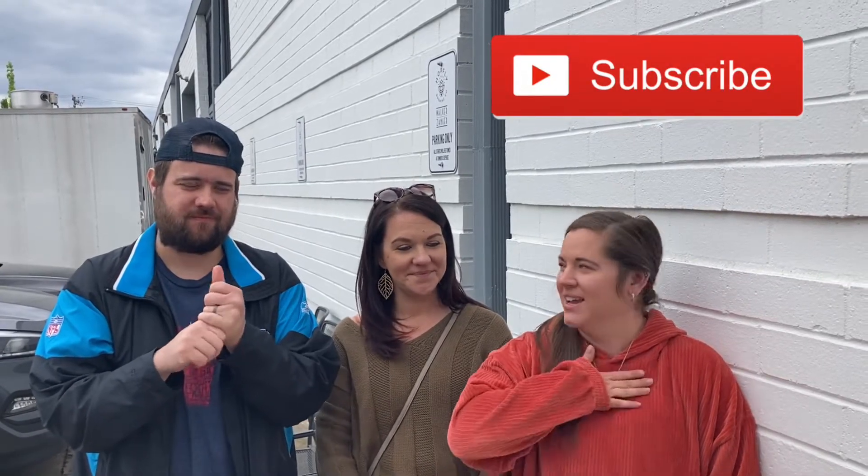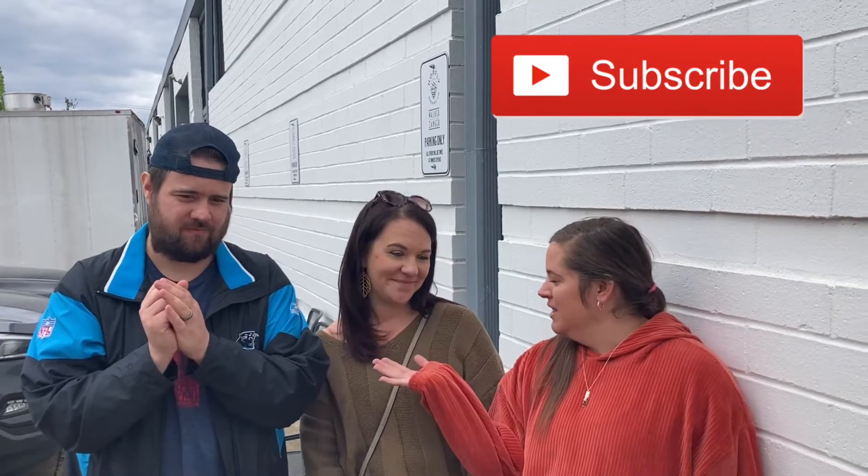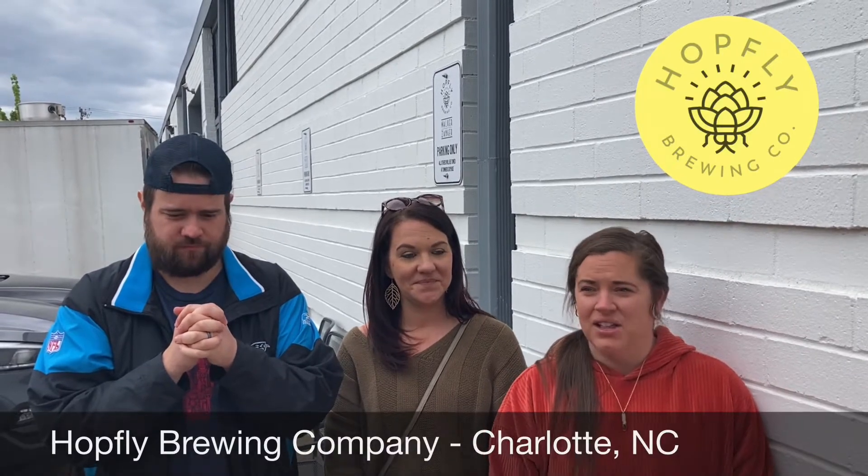Welcome back to Beard's Watch Brew Review. We've got Jerriana, Jacob, and Molly. Noah's on the camera. We are at Hotfly Brewing Company, a secondary location.